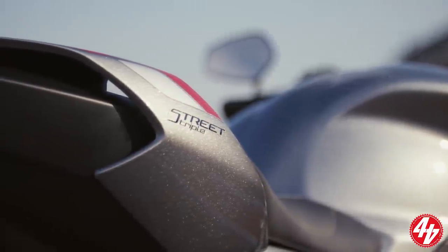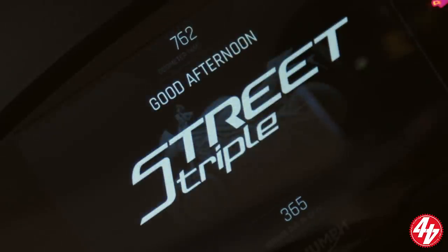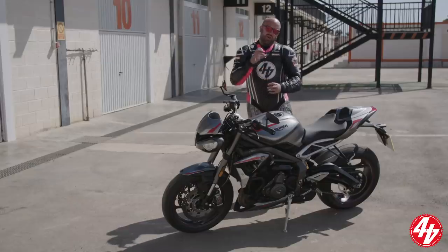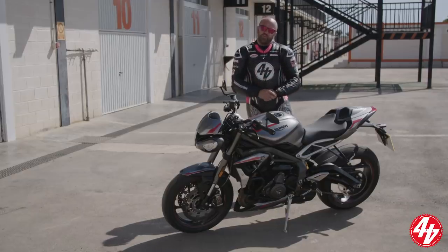The chassis remains identical to the previous model. We have got Supercorsa V3s, but apart from that we've got a new dash and some new bits and bobs and fancy gizmos to look at. We've got a morning on the road followed by an afternoon on track, so we're going to get an extensive testing session on the new triple.